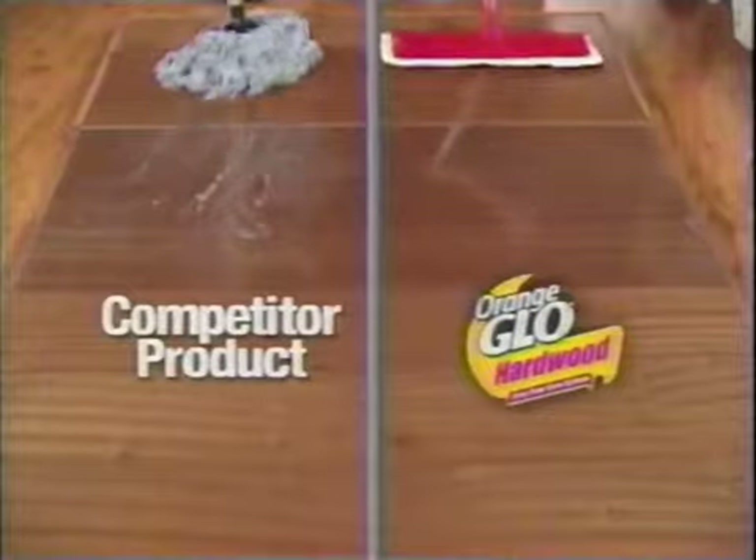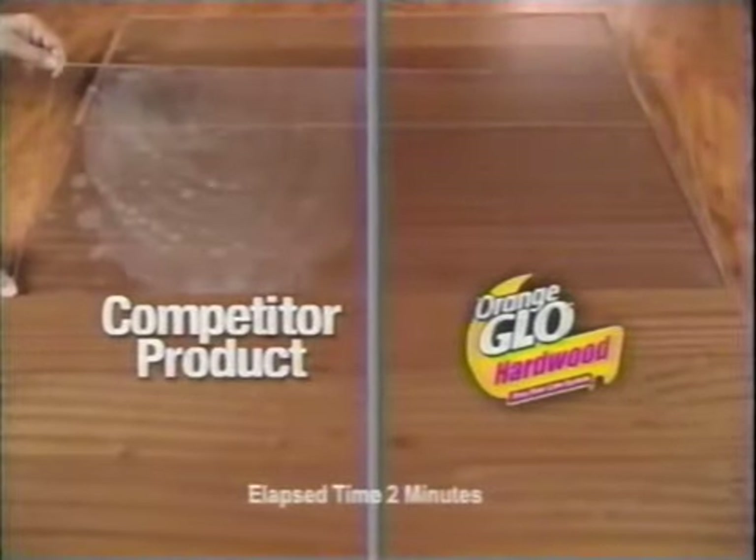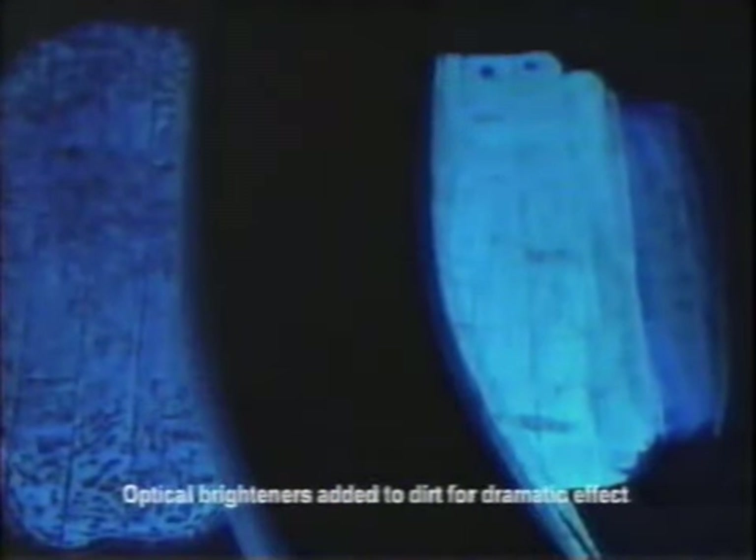The Orange Glow cleaner tackles tough sticky stains like wine, coffee, and juice. And unlike other products that leave a dulling residue, Orange Glow cleans streak-free. Watch under this blacklight how ordinary mops just push the dirt around — but use our cleaner with a microfiber mop to lock in dirt, leaving a path of clean.